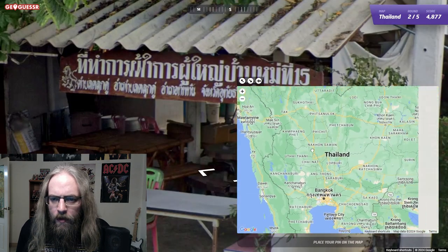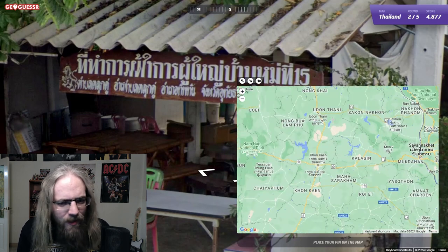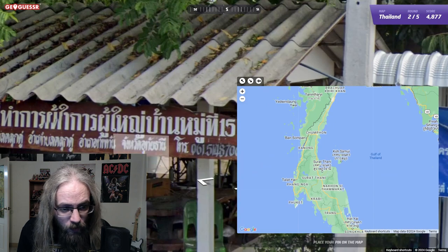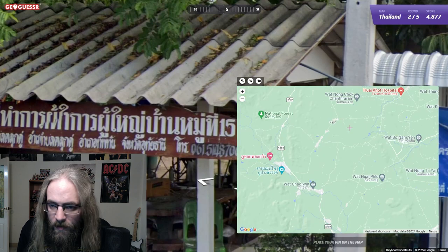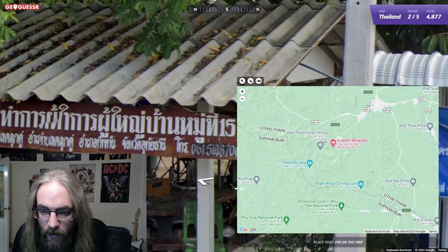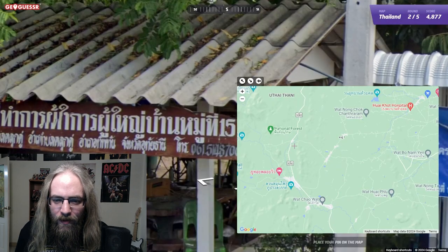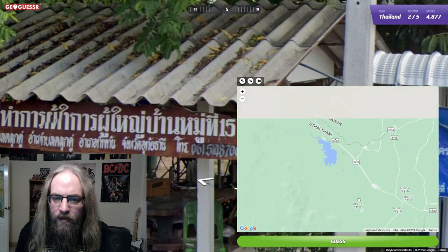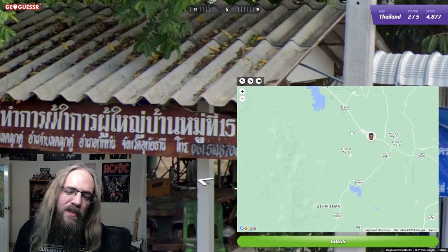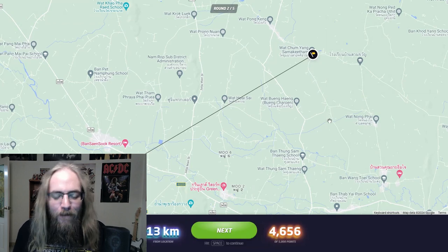What other Thanis are there? Well, there's Ubon Ratchathani, there is Udon Thani - it's not Udon Thani. Surat Thani? No, it's definitely 'U' something. I think it has to be Uttaradit Thani. Let me try to find something that says Uttaradit Thani - it might be difficult. There we go, Uttaradit Thani right there. That letter doesn't really look like Ya Yak, but it has to be. So where do I want to go? We're kind of in the middle of nowhere, kind of far from those mountains too. I think those mountains were more like southwest. I'm going to give it a guess. 13 kilometers - 4,656 points. Not bad at all.